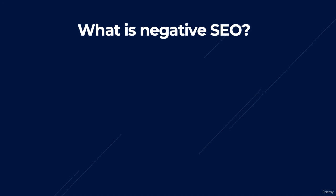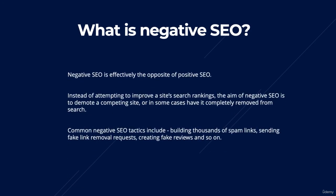What is negative SEO? Negative SEO is effectively the opposite of positive SEO. Instead of attempting to improve a site's search ranking, the aim of negative SEO is to demote a competing site, or even in some cases have it completely removed from the search results. There are tons of different negative SEO techniques people use, such as sending thousands of spam links, sending fake link removal requests, fake reviews, and so on.